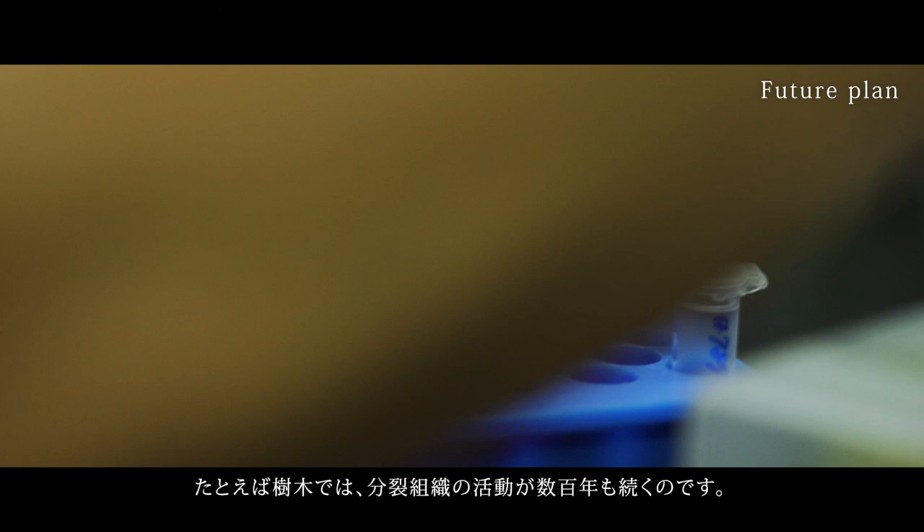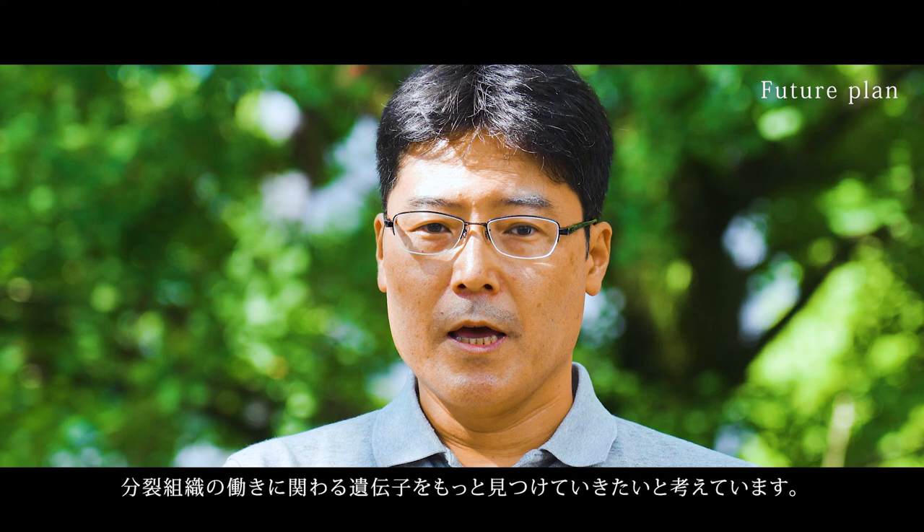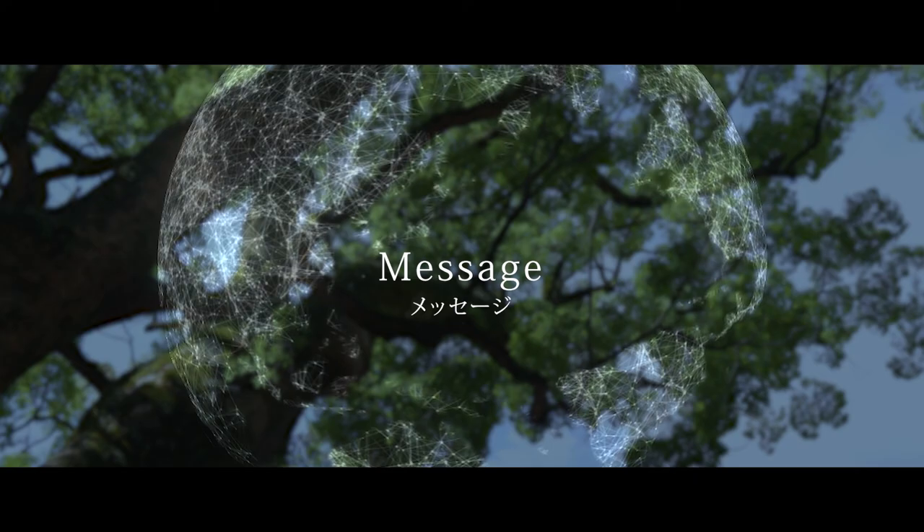in the case of trees, this can last for hundreds of years. I would like to challenge these questions by tracking the behavior of cells and identify new genes involved in this process.